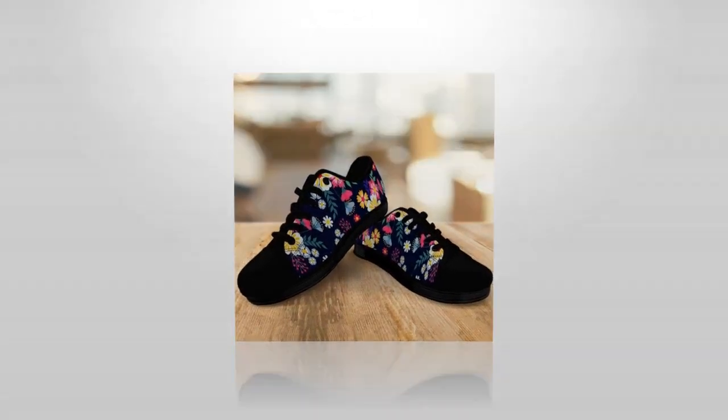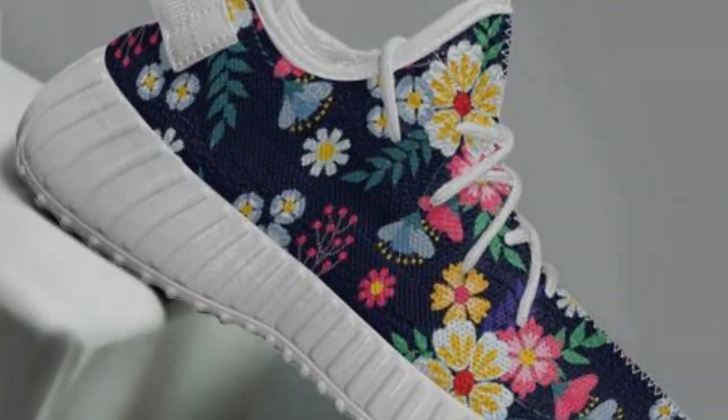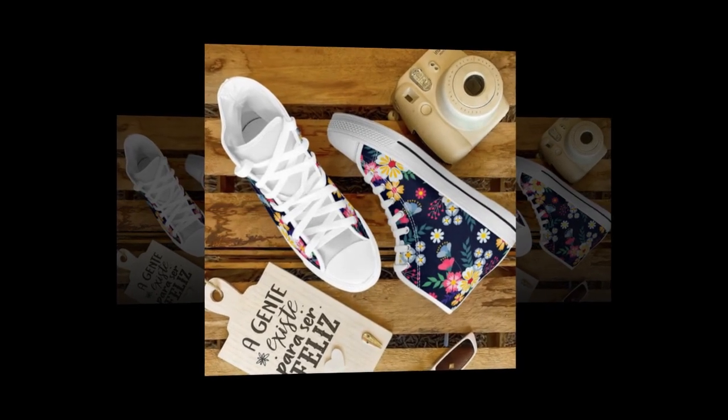There's also the high-top version for those who love a little extra edge. High tops have been a style staple for decades. They're versatile, stylish, and comfortable. Whether worn with jeans, chinos, or even shorts, they add style to any outfit.